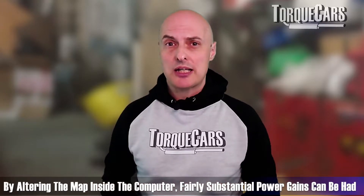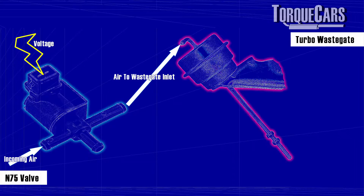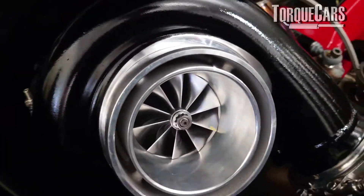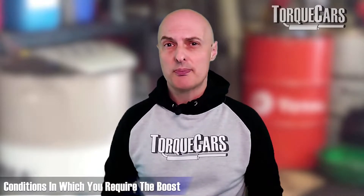By altering that map inside the computer you can make fairly substantial power gains and completely change the way the power is delivered. In a modern turbo diesel engine, the ECU is also controlling the turbo boost by means of an N75 valve, which allows control over the wastegate — the flow of exhaust gases through the turbo. By limiting exhaust gases through the turbo you restrict boost, and by opening it up wide you increase boost. So in normal driving you don't need much boost, but when accelerating hard at high RPM you need to ramp up both boost and fuel accordingly.